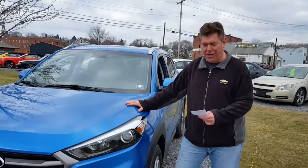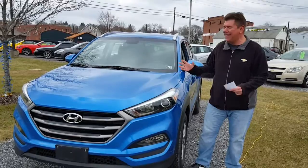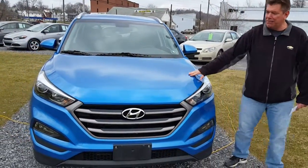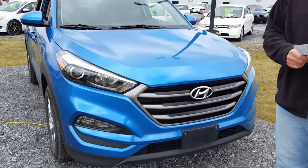Spring has sprung in downtown Dubois here at Curt Johnson Auto Sales. I'm Kevin Brown, highlighting a beautiful vehicle. This is a 2016 Hyundai Tucson, and the color just pops. You will be the envy of your friends and family in this Caribbean blue Hyundai. Look at the nice lines on this vehicle — it's a great sport utility.